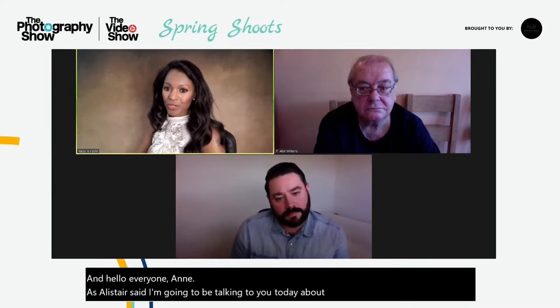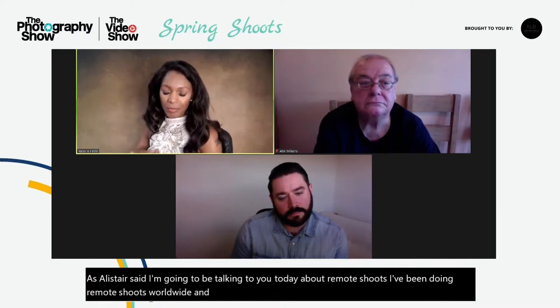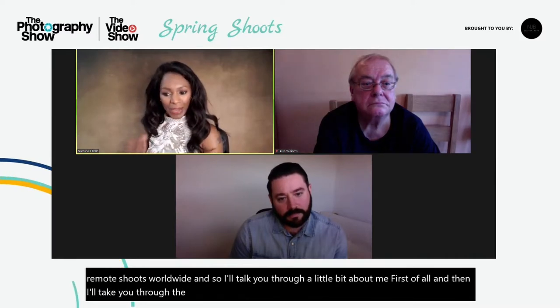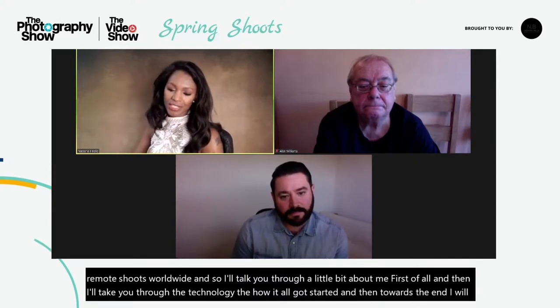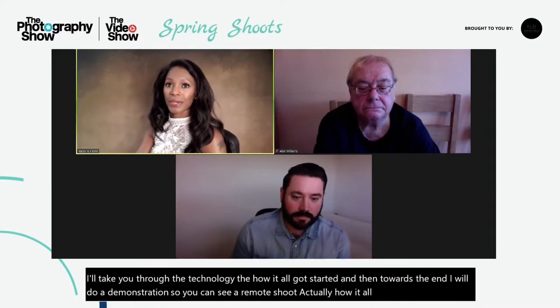Hello everyone. As Alistair said, I'm going to be talking to you today about remote shoots. I've been doing remote shoots worldwide, so I'll talk you through a little bit about me first of all, and then I'll take you through the technology, how it all got started, and then towards the end I will do a demonstration so you can see a remote shoot — how it all happens, how it sets up and how we do it.